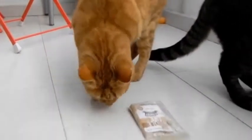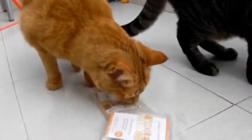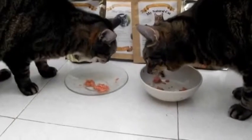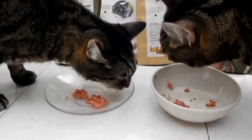Here's Ruby with one of the treats we have here as well — some freeze-dried chicken treats. Is that good stuff? Hmm?